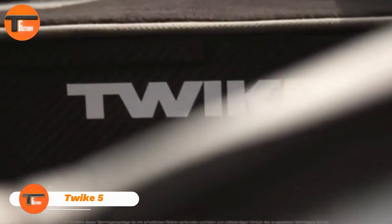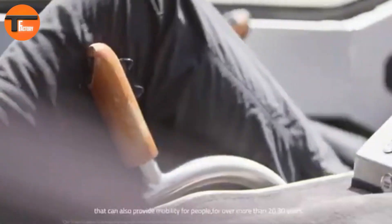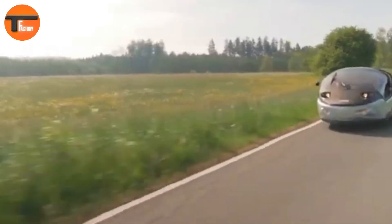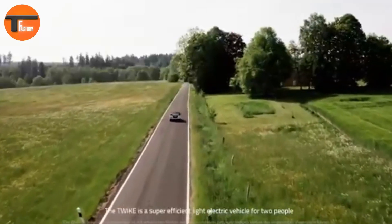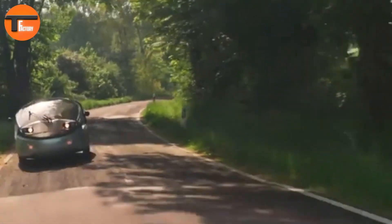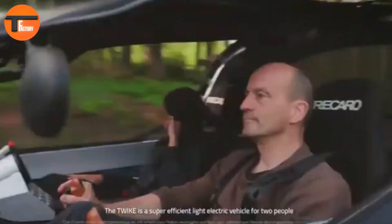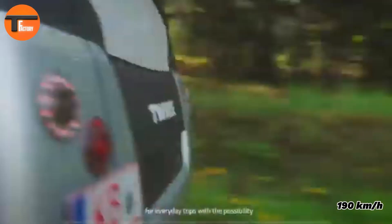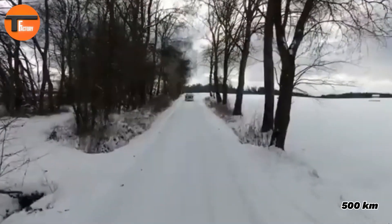Twike 5. The Twike 5 is an advanced three-wheeled electric vehicle that offers improved performance, comfort, and versatility. It comes with different battery options to suit various needs. The smallest battery lets you reach speeds of up to 130 km per hour with a range of over 250 km. The largest battery boosts speeds to over 190 km per hour, while providing a range of more than 500 km.